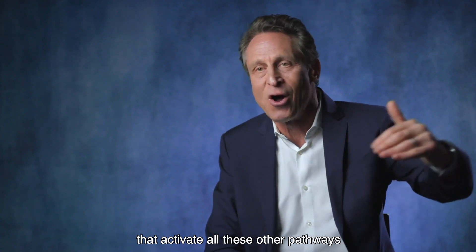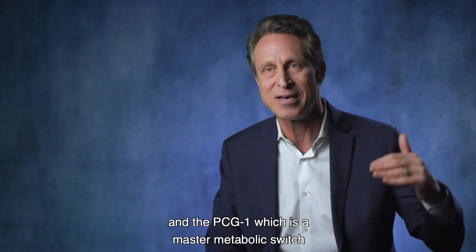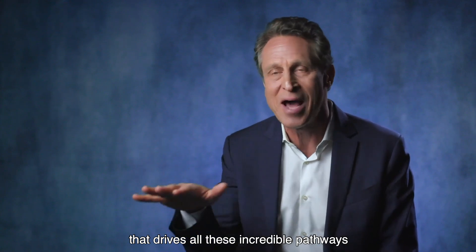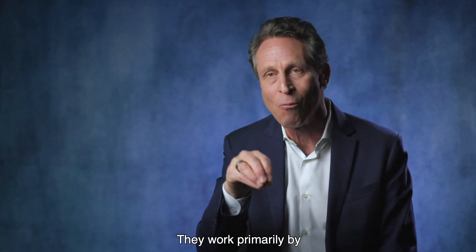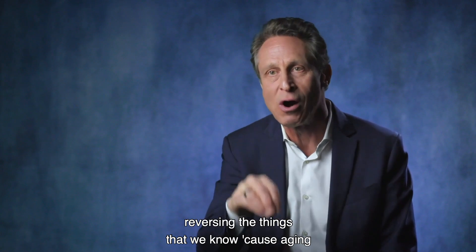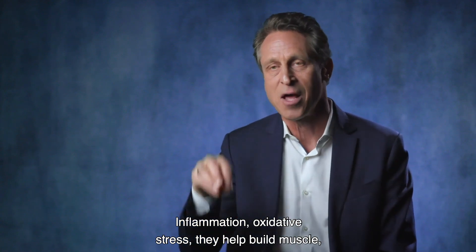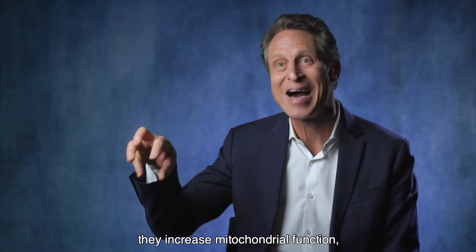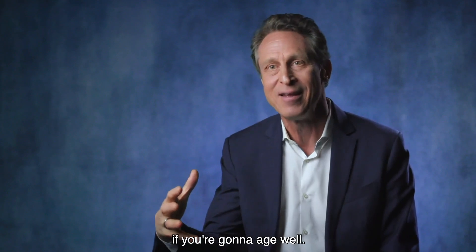Activating AMPK drives metabolic pathways that regulate aging, like the FOXO, DAF2, and PGC1α — a master metabolic switch that drives all these incredible pathways. They work primarily by reversing the things that cause aging underlying all these diseases: inflammation, oxidative stress. They help build muscle, reduce body fat, increase athletic performance, and increase mitochondrial function — the ability to produce energy in your cells.